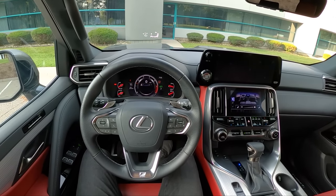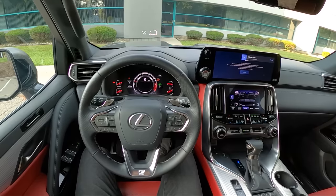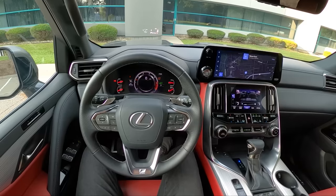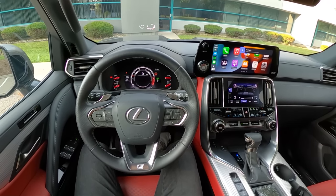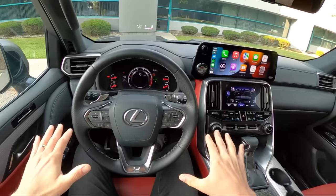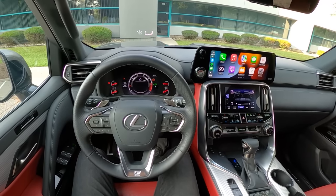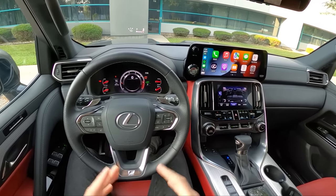Hey guys, today we're driving the 2022 Lexus LX 600 F Sport. We just drove the Ultra Luxury package which was close to $120,000. This F Sport is a little bit more reasonable — we're at about $103,000 starting price and about $107,000 as tested with a few options.